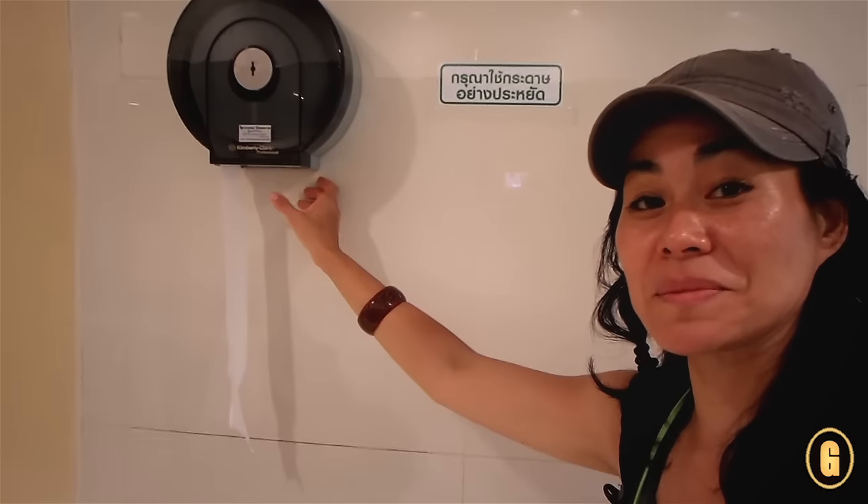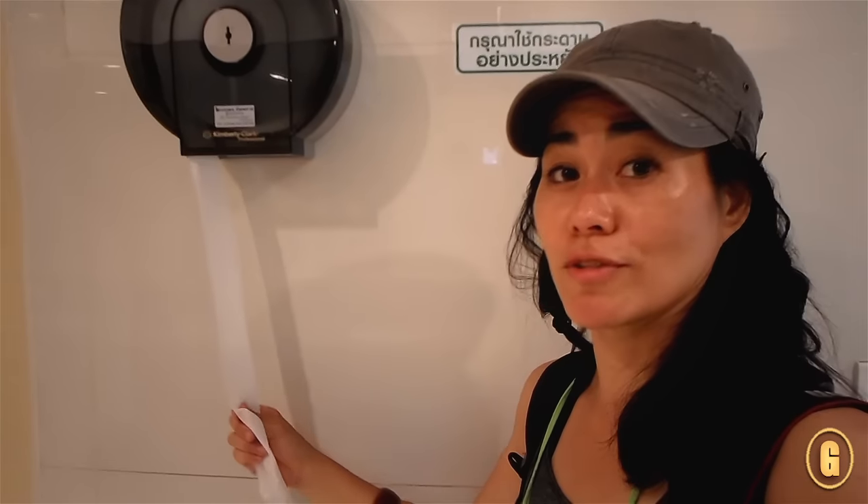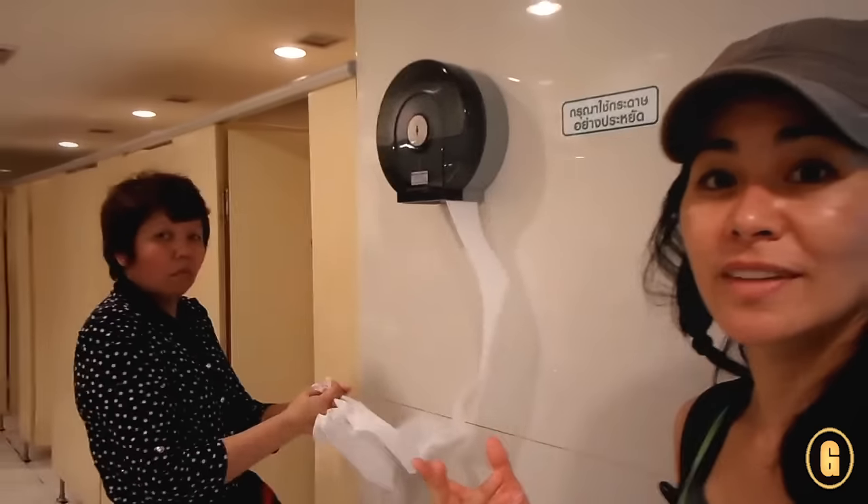This is the exception. Sometimes you find them on the side of the wall. You pull out how much toilet paper you think you need, which means you have to gauge how much you think you're going to use.